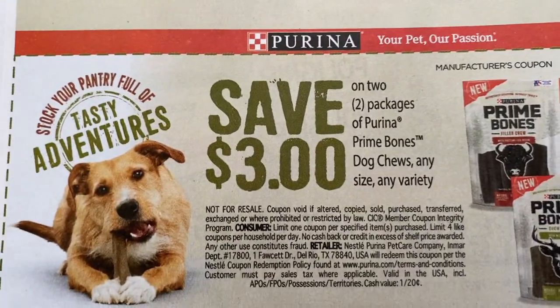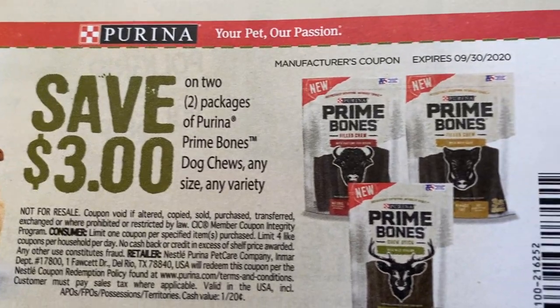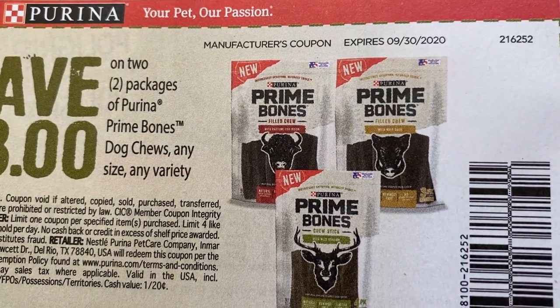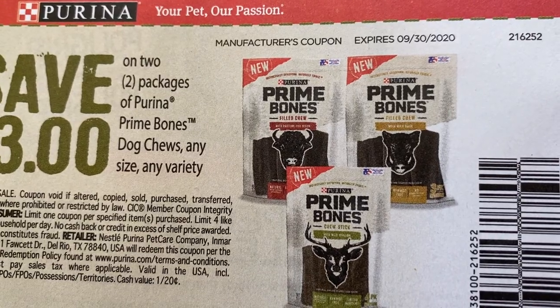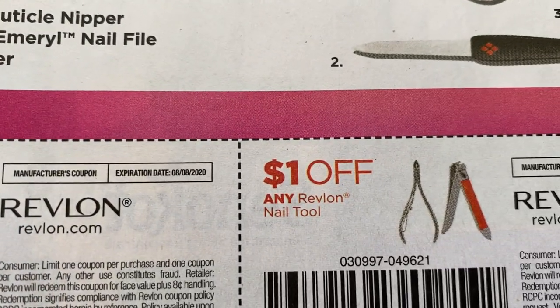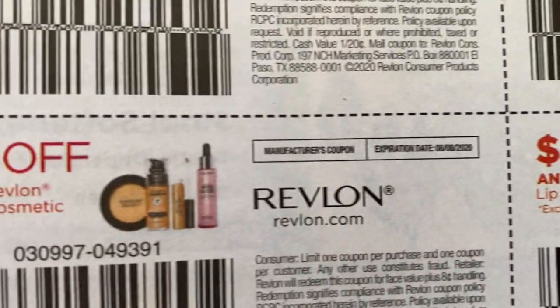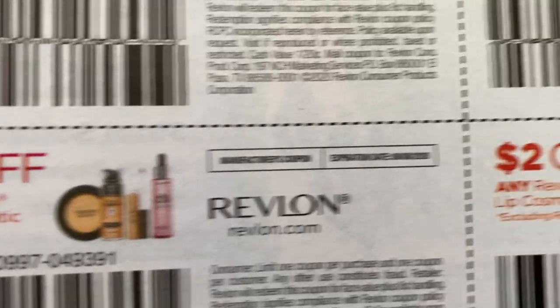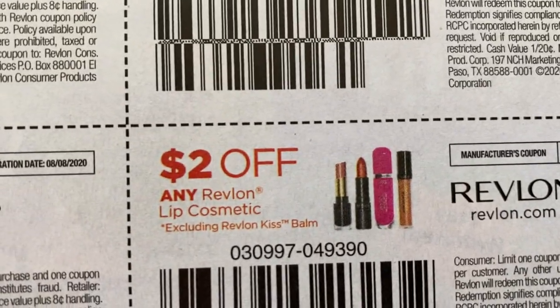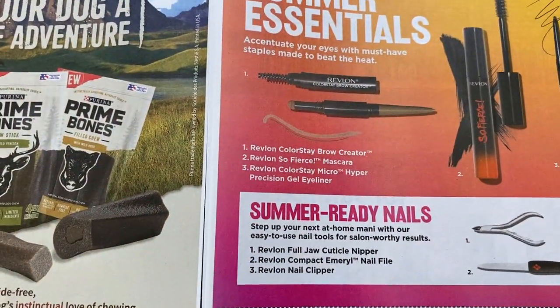Two packages of Purina Prime Bones dog chews, any size, any variety — that expires September 30th. Maybe Target will do like a gift card deal on those. And then here are our Revlon coupons: two dollars on the eye, a dollar on the tool, two dollars on the lip, two dollars on the face. For the lip, you can check out my CVS video — you can grab Revlon and Almay lip products for 49 cents starting tomorrow. That's a really good deal.